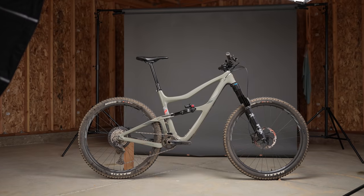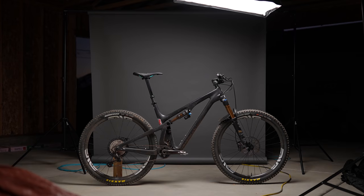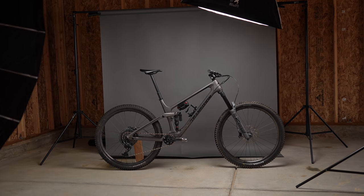All right, today we are wrapping up the All Mountain Showdown. We tested the Ibis Ripmo, the Santa Cruz Hightower, the Yeti SB130, and the Transition Sentinel. We went back-to-back. We've got all four of those videos out, published live now. Go check those out, then come back to this one to see how they all stack up against each other. Let's get into it.